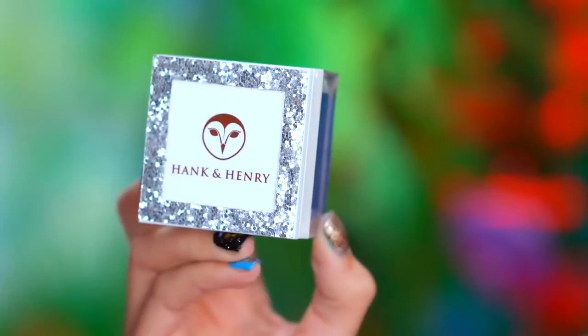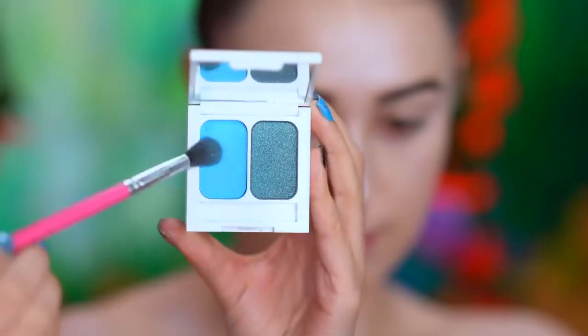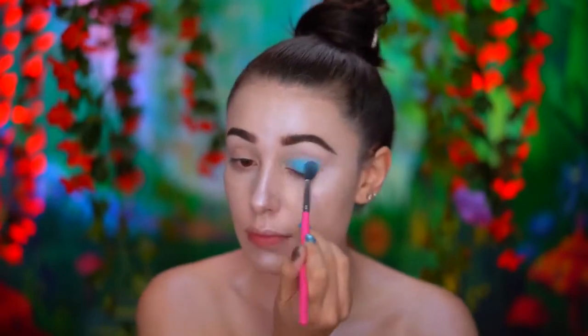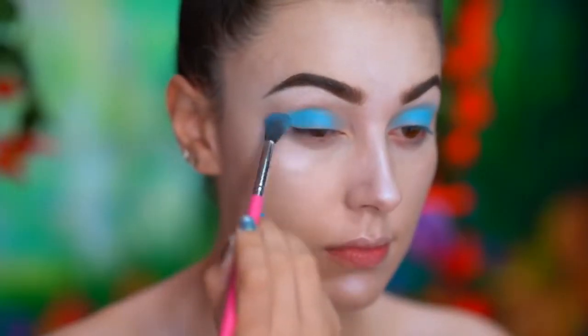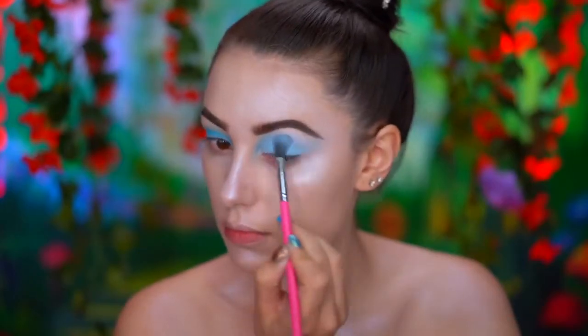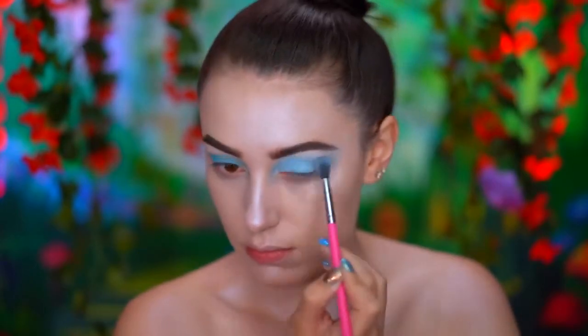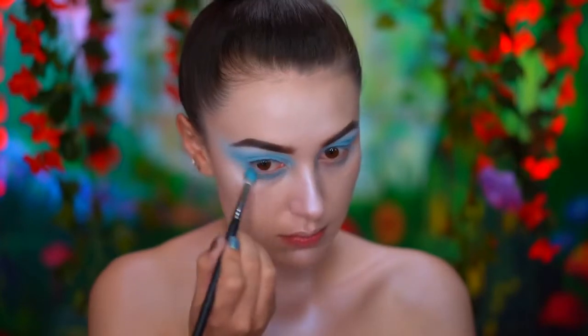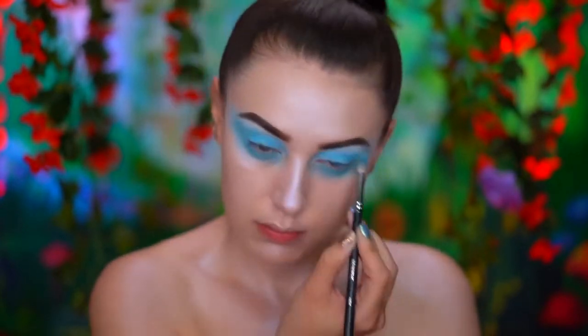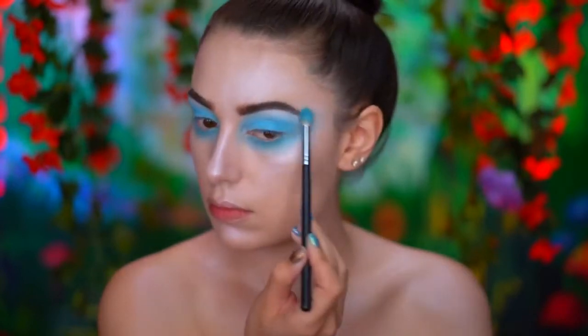I'm first using a bright blue eyeshadow to start out the eye look. With a pale lilac eyeshadow, I'm going to lighten up the bright blue to a baby blue. I'm going to blow out the color to the temples and onto the lower lash line.